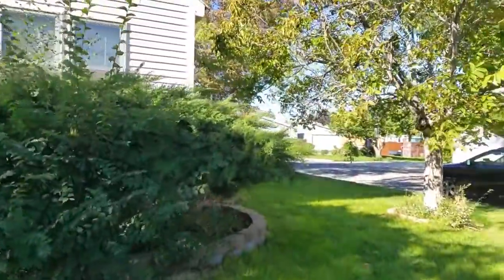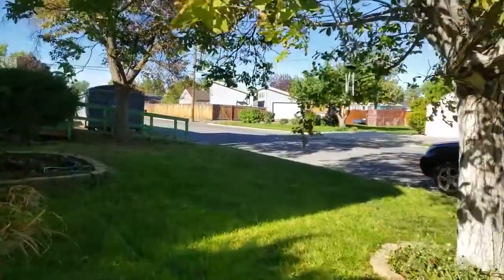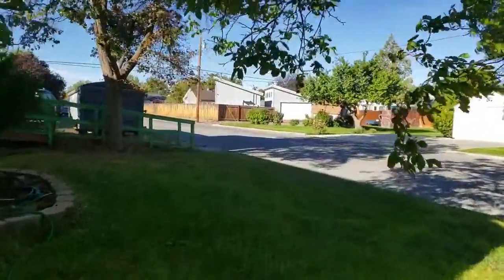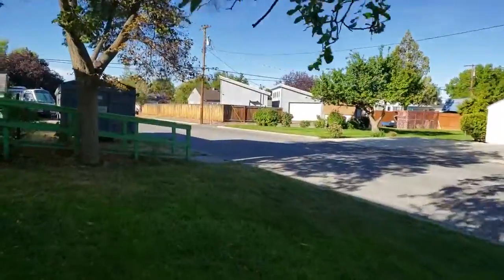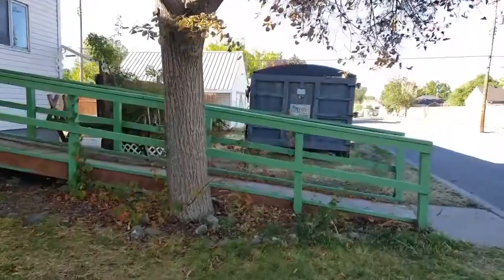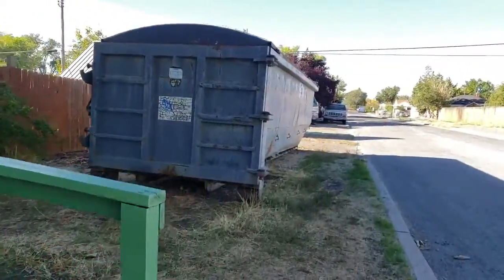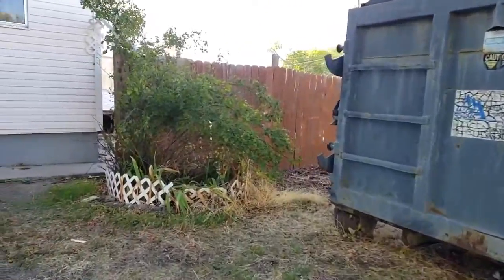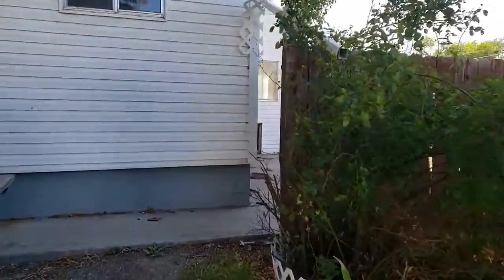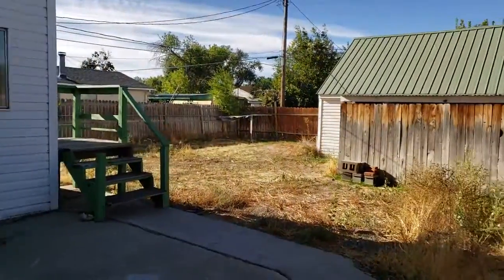The foundation looks in really good condition from the outside. The inspector is here today as well — we might run into him in a minute. We'll give you that inspection report so you can know what you've got as best as we can before you even come out here and look at it. So let's go take you through the backyard here real quick.